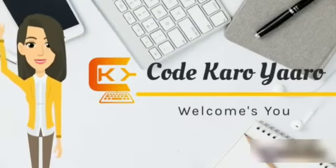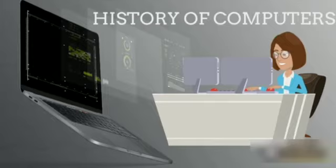Hello everyone, welcome back to our channel CodeKaruAro. Today we are going to learn about the history of computers.